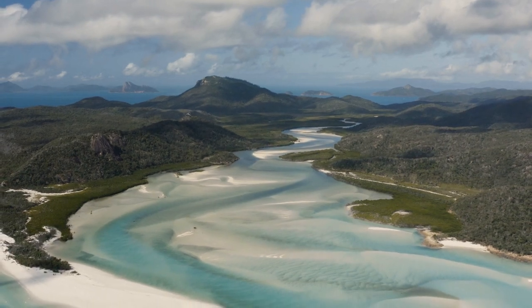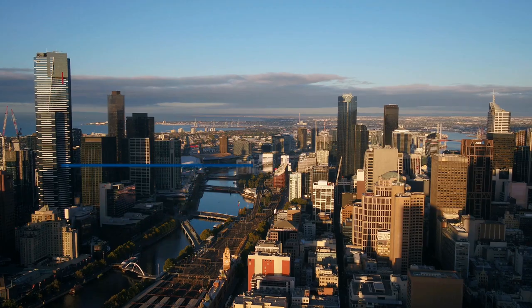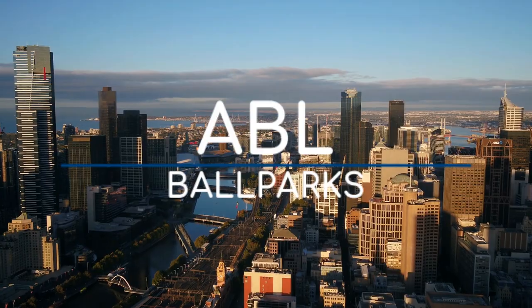Australia's national summer sport is of course cricket, but we do have a little baseball league, known as the Australian Baseball League. And here are the ballparks.